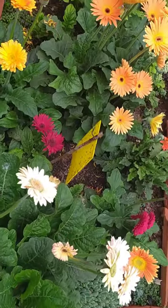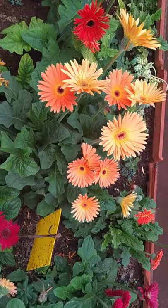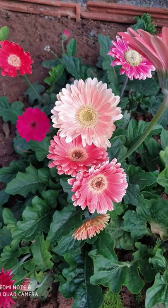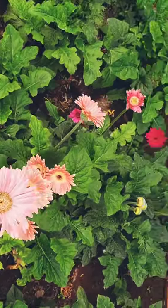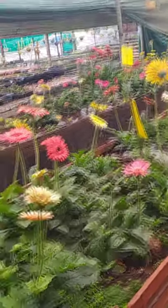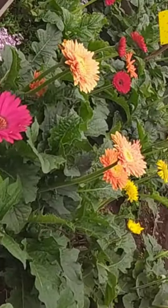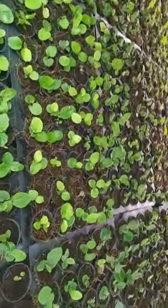We mainly deal with gerbera daisies — we have this plant throughout the year. These flowers are available in numerous shades; we have around 25 to 30 shades available in our nursery. As these are very attractive, they are usually used as cut flowers. We grow them in very fertile soil from seeds.